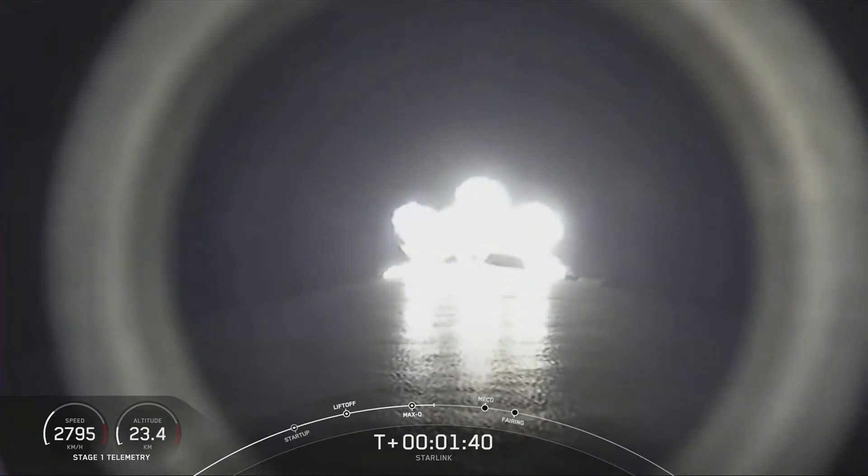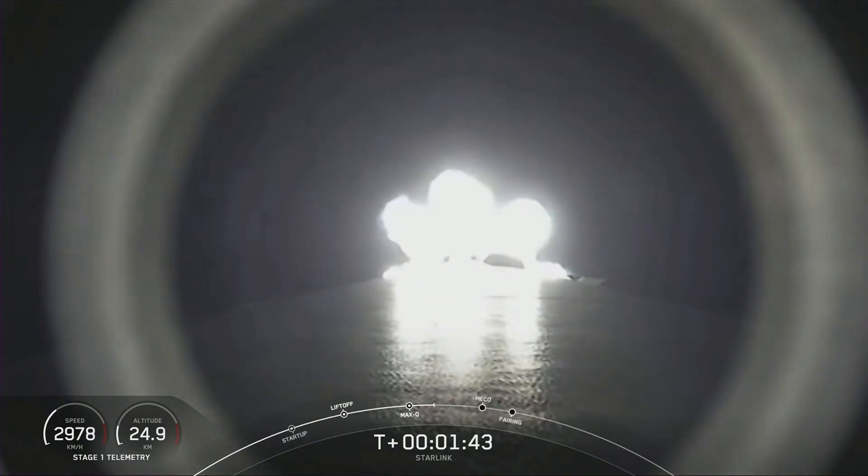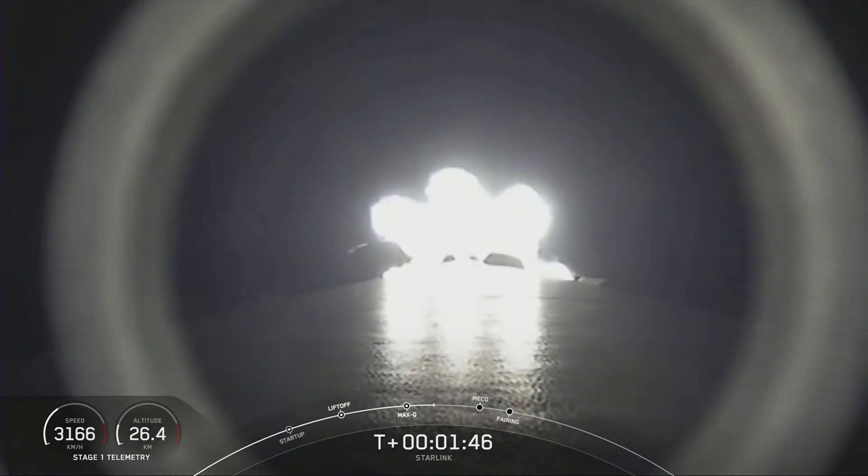To explain MECO: this is where all nine M1D engines shut off, slowing the vehicle down in preparation for stage separation.